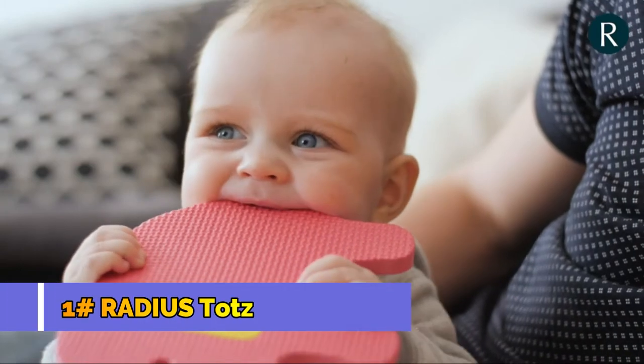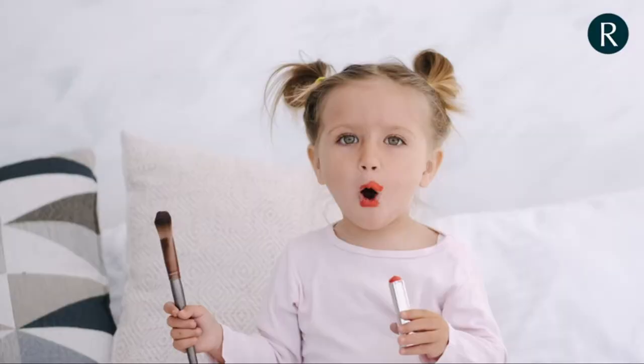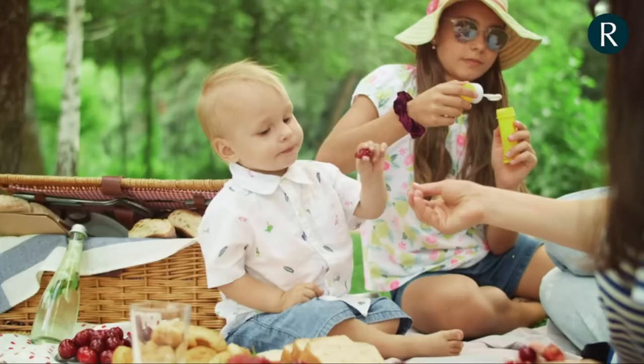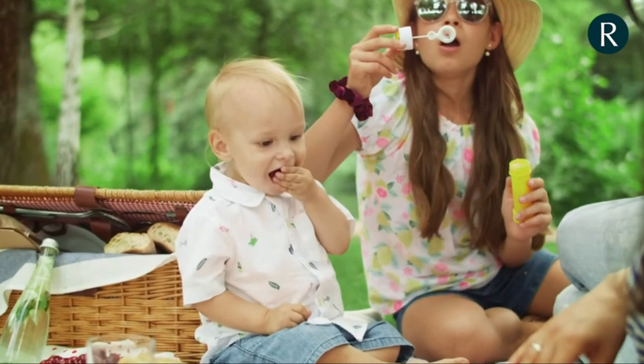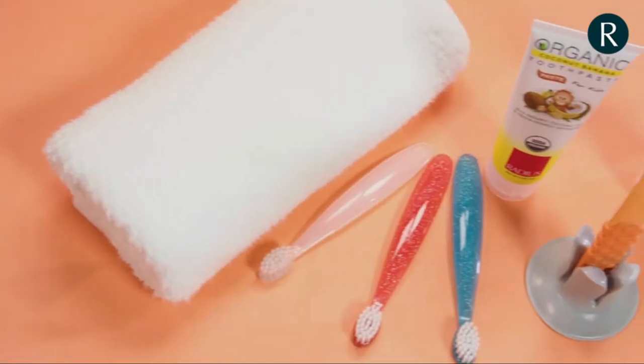Do you know what's going into your toddler's mouth? Cereal? Milk? Maybe the occasional rubber ducky head? We know the struggle is real. It's tough to make sure only the good stuff goes into your little one's mouth. At Radius, we understand. We're parents too.